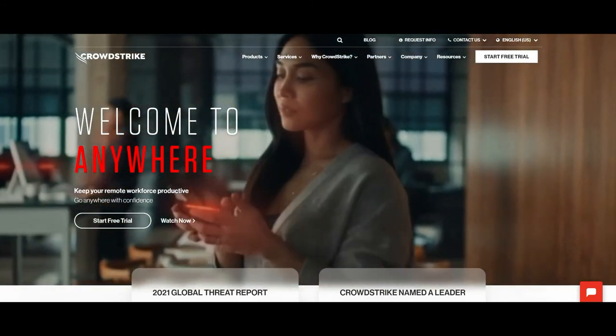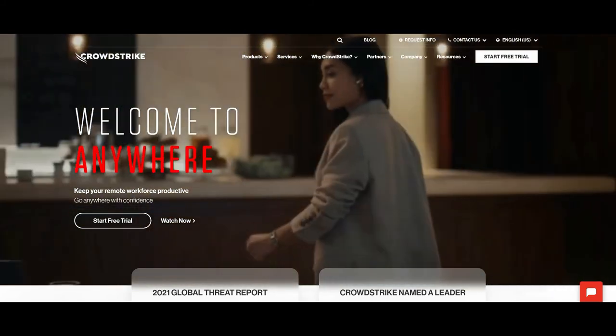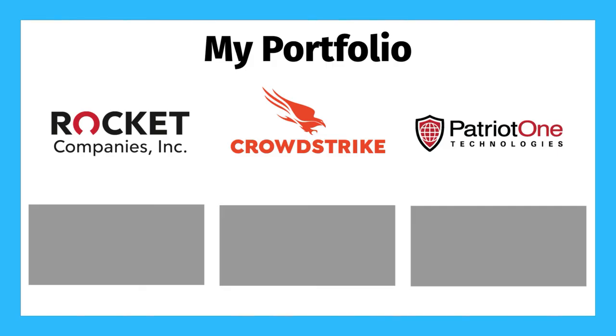Obviously they are a tech company, and in my opinion they're well-positioned to take advantage of a market that will continue to grow rapidly over the next decades. Next up is Patriot One Technologies, ticker symbol PTOTF for U.S. investors, but it also trades in Canada under the ticker symbol PAT.